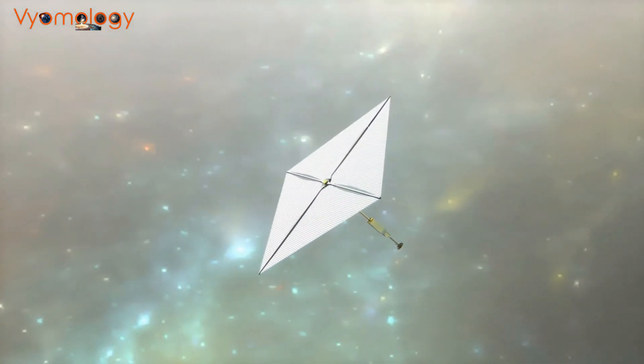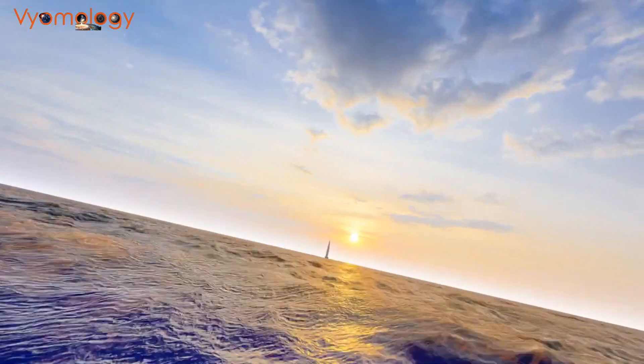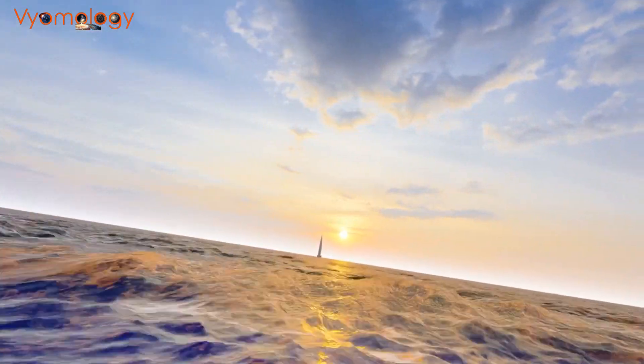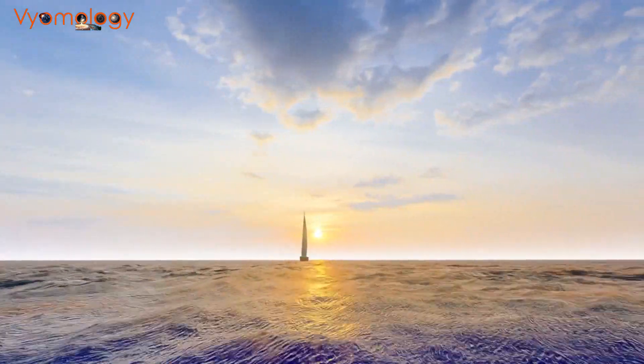Solar sails differ from traditional rockets as they don't rely on fuel. Instead, they use sunlight to propel themselves, much like wind sails catching the wind. The longer they're deployed, the faster they go.